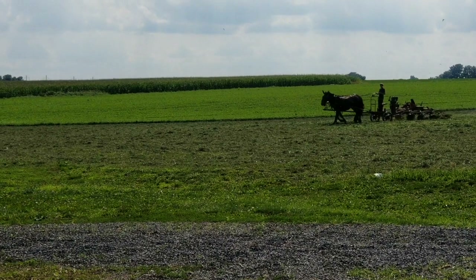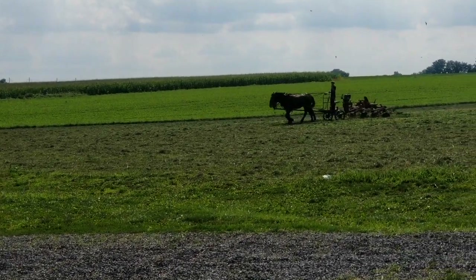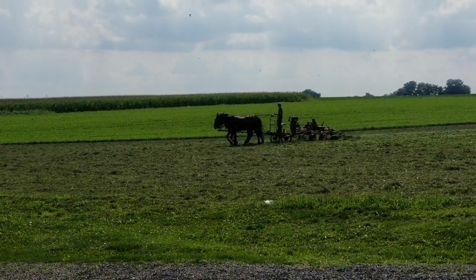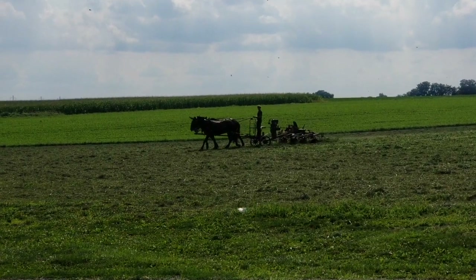Thanks for joining us today on our horse and buggy ride — it was very special. We had a wonderful time and got to see lots of really neat sights. We hope you'll join us in the next video for more to come in Amish country. Thanks for watching.